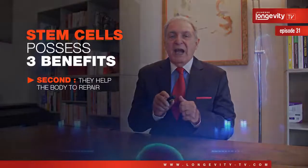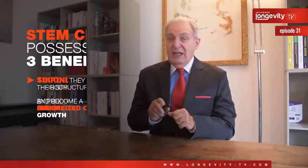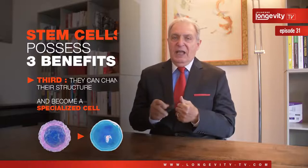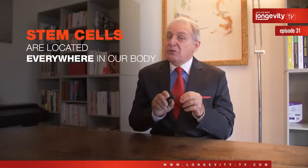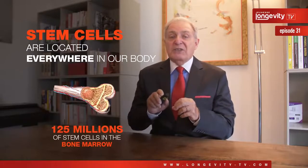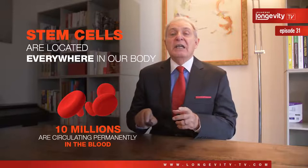Second, they help the body to repair thanks to the production of hundreds of different growth factors. And third, they can change their structure and become specialized cells. They are located everywhere in our body, but they are produced by the bone marrow. We have an average of 125 million stem cells in the bone marrow, and 10 million are circulating permanently in the blood.